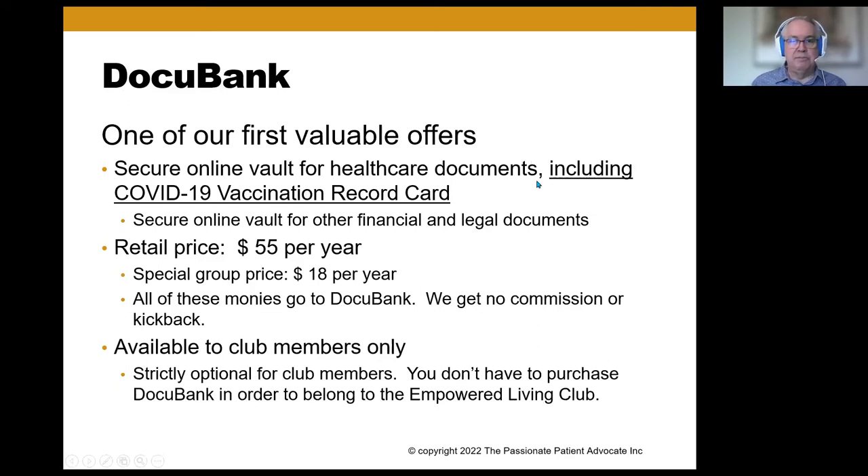Andrea and Kathy have both experienced real medical emergencies. It strikes home just how valuable — and more likely than we'd like to think — this service is. As I said, this is an educational presentation. We're not trying to sell anything, though we've talked about DocuBank. What we've done is make an arrangement with DocuBank — it's one of our first valuable offers in the Empowered Living Club. We want to empower you with resources, and we have some group buying power so you can get resources at discounted rates.